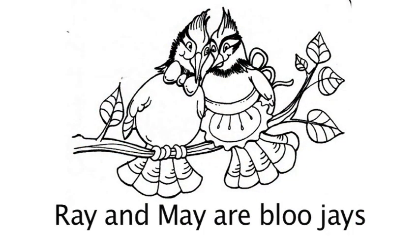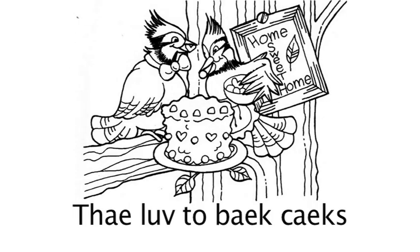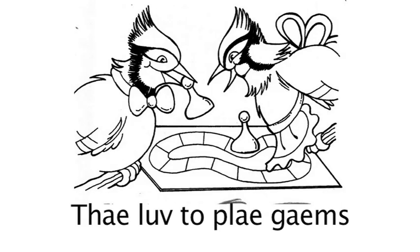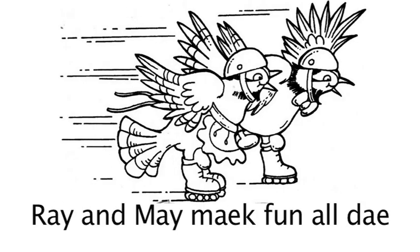Ray and May are Blue Jays. Next page: they play all day. Next page: they love to bake cakes — lots of A sound words on that page. Next page: they love to play games. Next page: they love to paint on paper. And on our last page: Ray and May make fun all day.